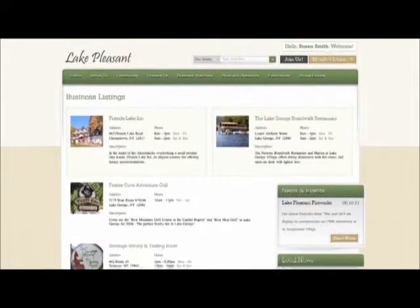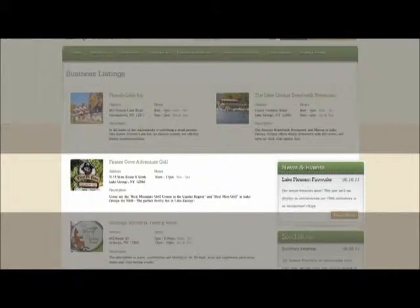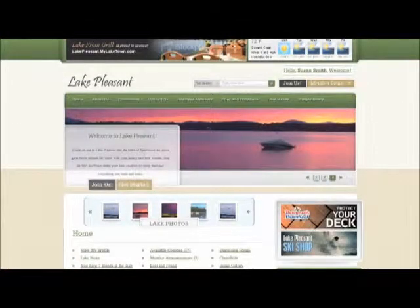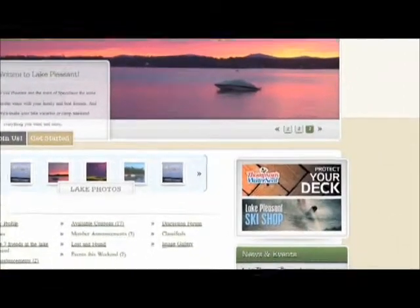First, standard members will appear in the business membership directory along with contact information and a brief description of the business. If you choose premium membership, your business will also be in the business directory, and in addition, premium membership places you on the community's home page, giving you maximum exposure.